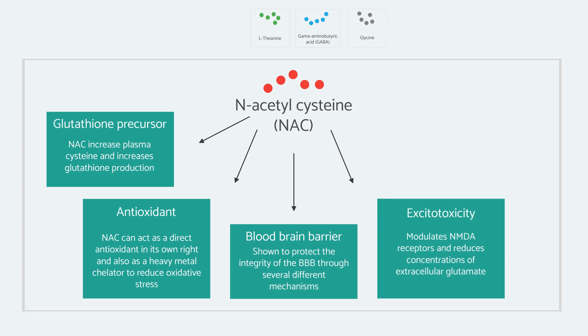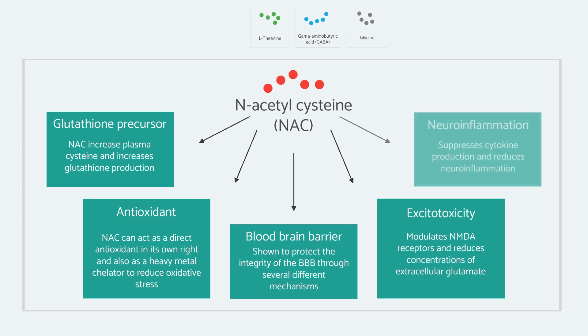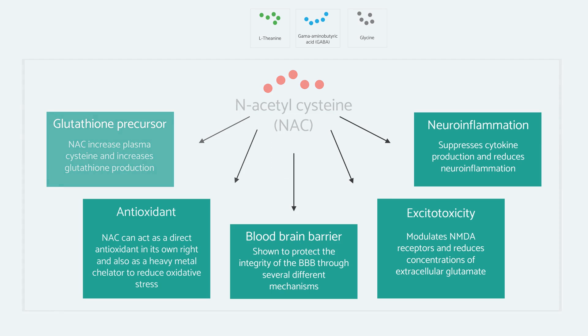This is one of the reasons why N-acetylcysteine has been shown to be effective in neuropsychiatric conditions, including bipolar disorder, depression, and even schizophrenia. Like taurine, it also has an anti-inflammatory effect in the brain by reducing specific cytokines.